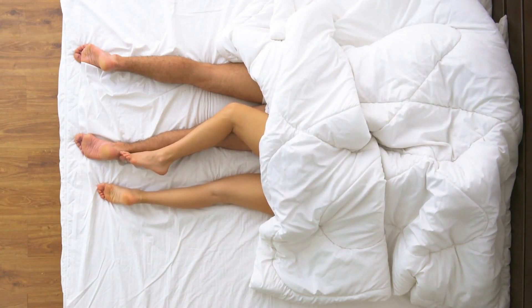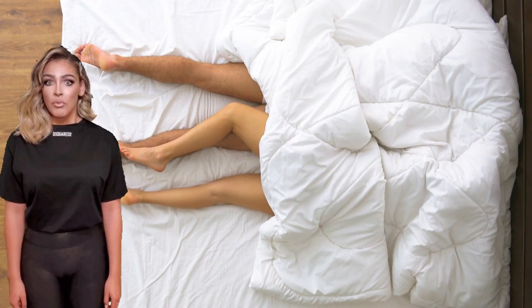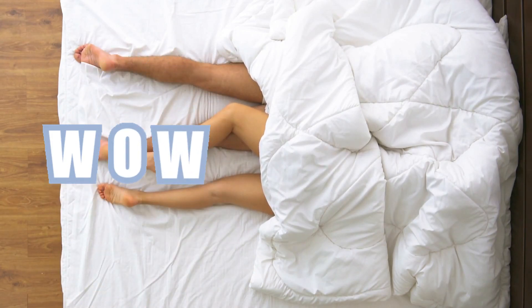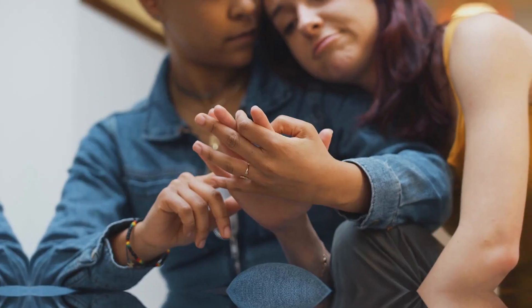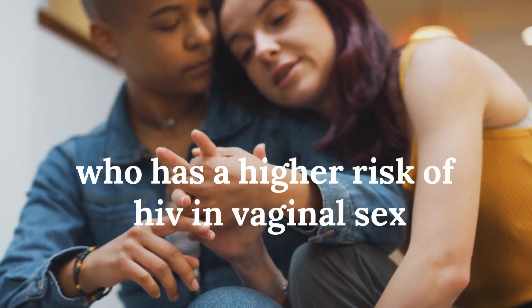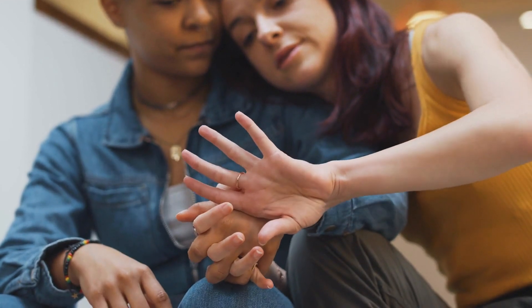For vaginal sex, the male has an HIV risk of 0.04 percent, while the female has a slightly higher risk of about 0.08 percent.